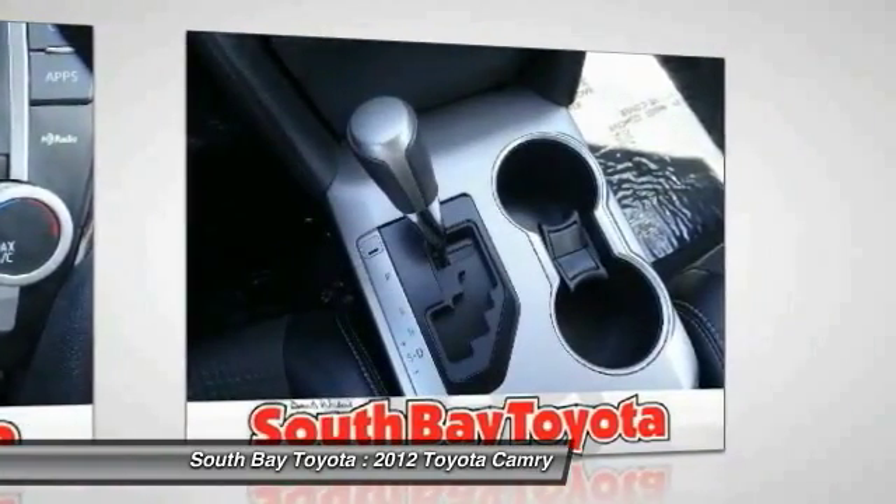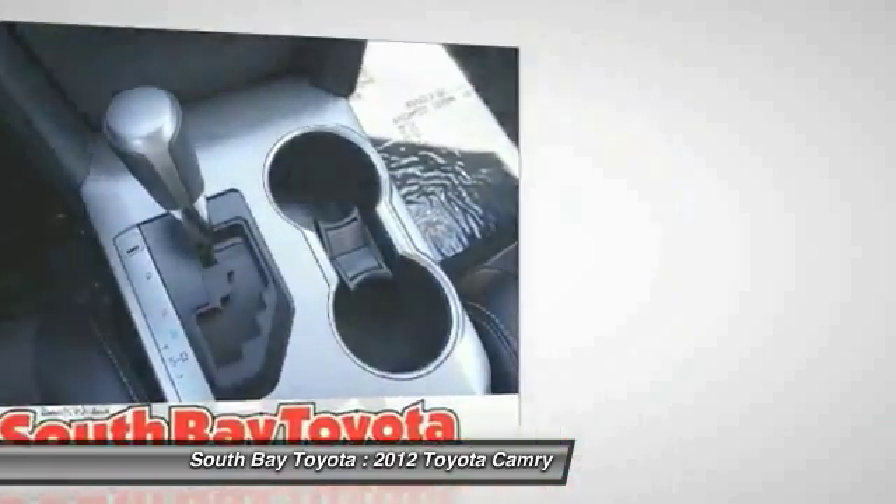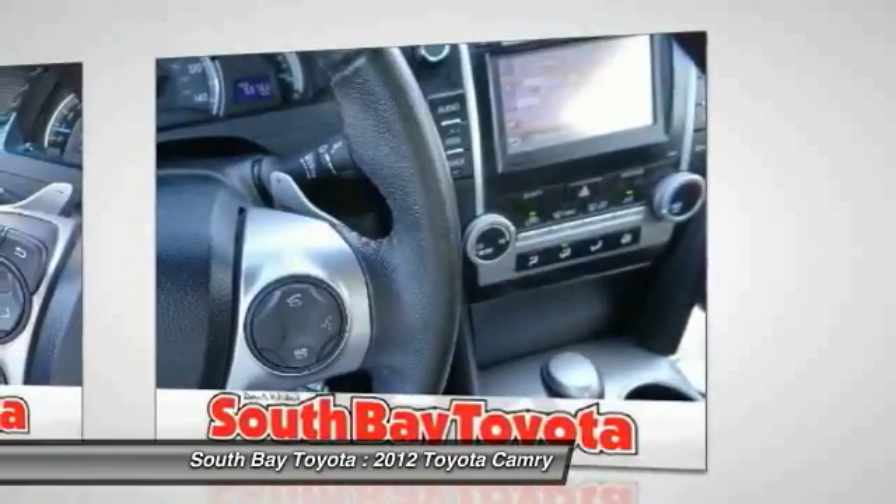80% of Toyotas sold in the last 20 years are still on the road today. Don't let the sportier handling fool you — this SE trim is a Camry through and through, with all the quality and reliability you have come to expect from Toyota.